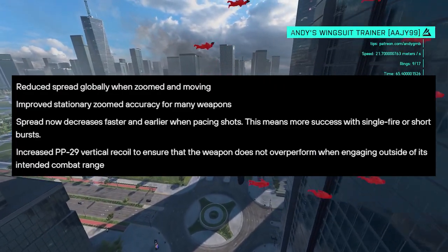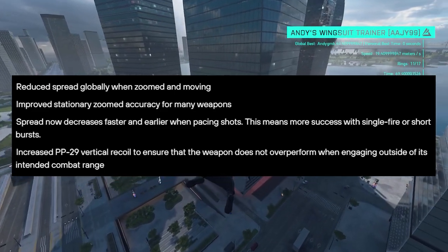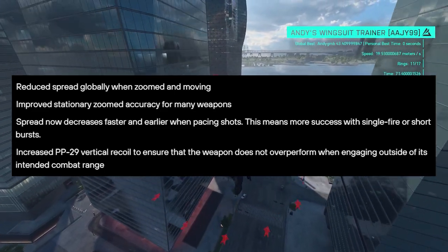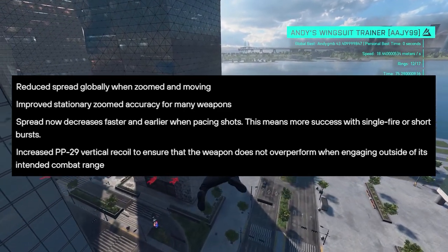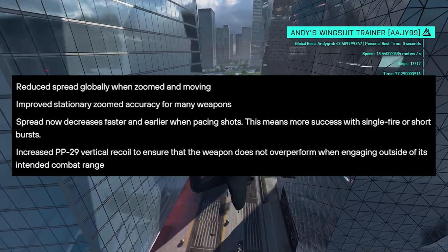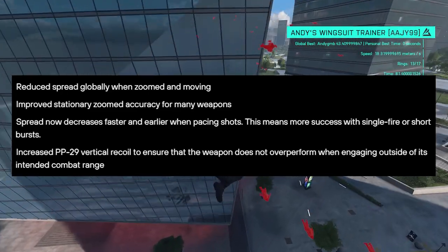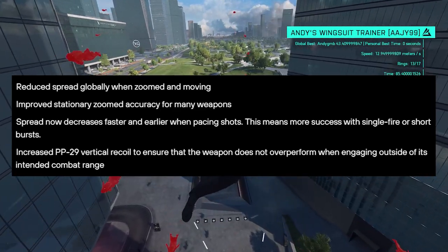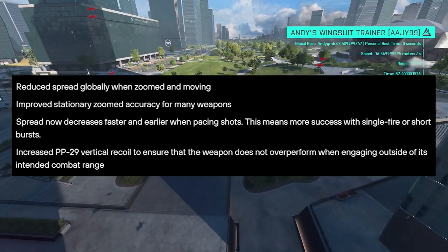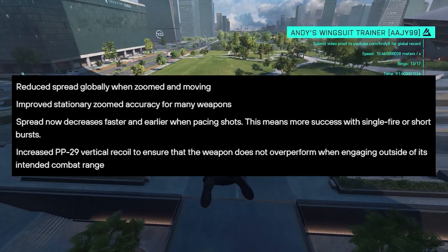They have reduced spread globally when zoomed and moving — one of the biggest issues in game right now. Improved stationary zoomed accuracy for many weapons. Spread now decreases faster and earlier when pacing shots, which means more success with single fire or burst shots. And lastly, they have increased the PP29's vertical recoil to ensure that the weapon does not overperform when engaging outside of its intended combat range, and hopefully that will make other guns more viable.